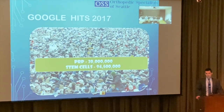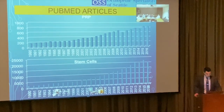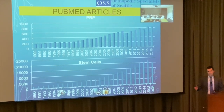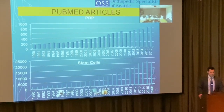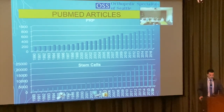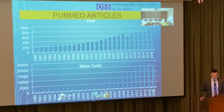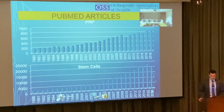In 2017, there were 20 million Google articles on PRP and 94 million on stem cells. Financial incentives change things. PubMed articles are our main source for good research, and you can see PRP and stem cell articles have exponentially increased from 1990 to 2016.